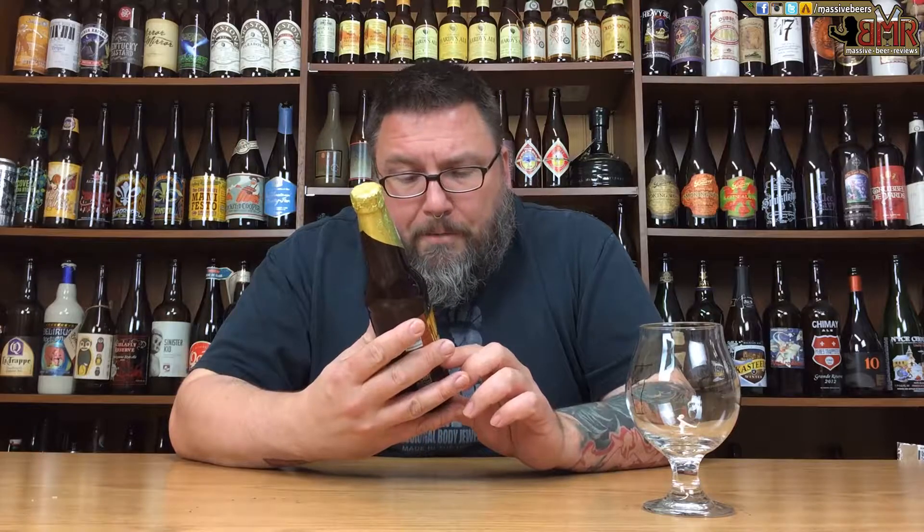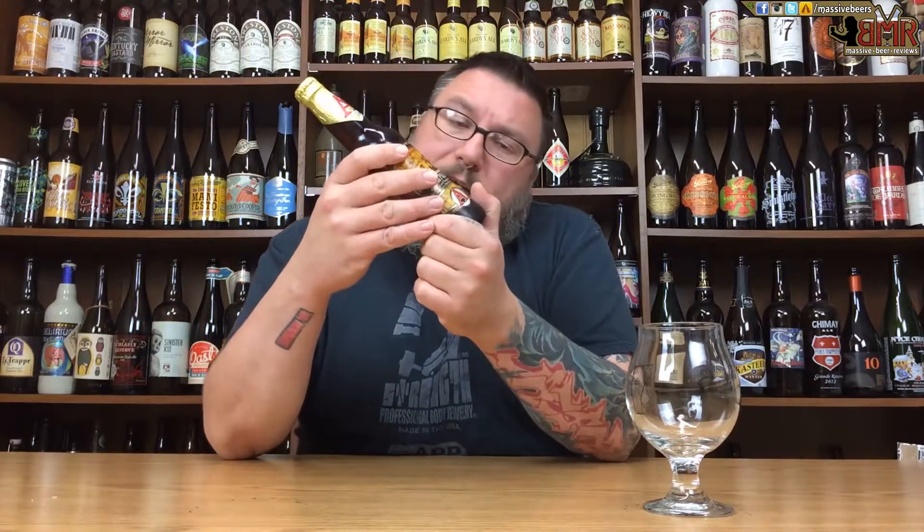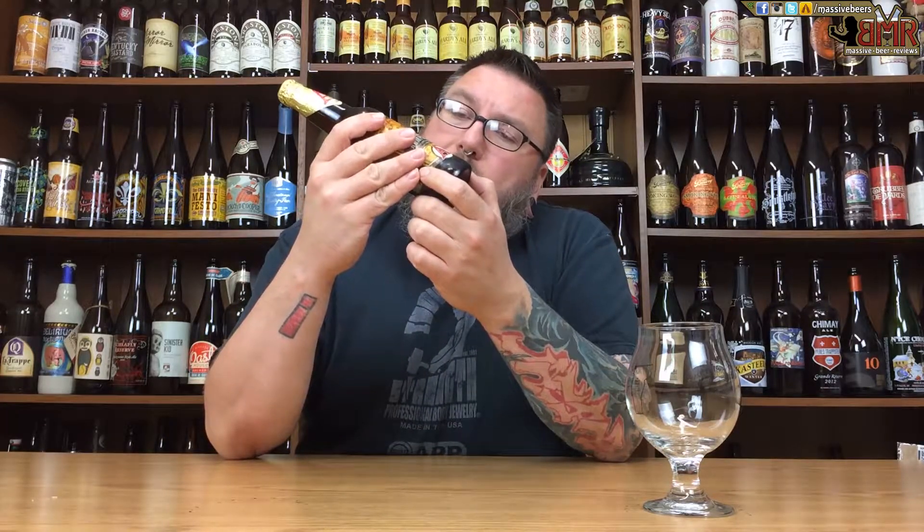As far as what it says on the bottle: Avery Brewing Company, Annual Barrel Series, Batch number five. Rumpkin — ale brewed with pumpkin and spices, aged in rum barrels. 18% alcohol by volume, always a little different from year to year. Bottled September 9th, 2015, brewed and bottled by Avery Brewing Company of Boulder, Colorado.